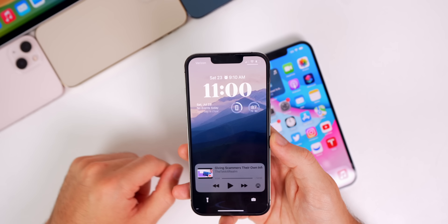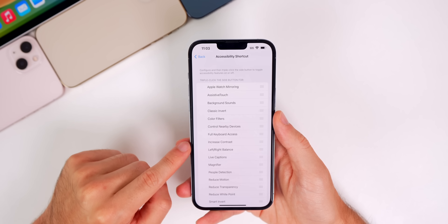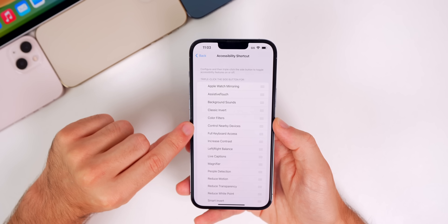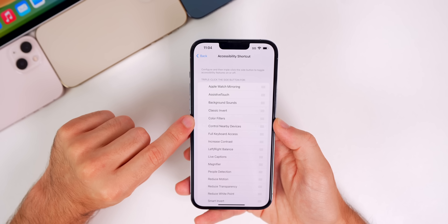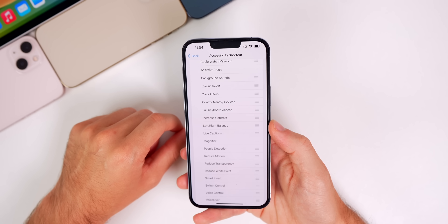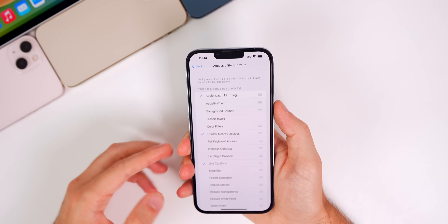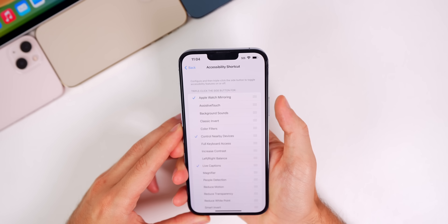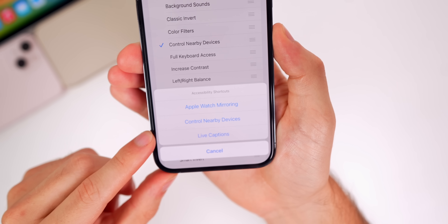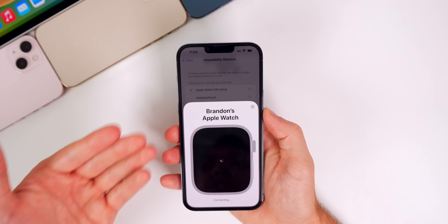If we go into Settings, then Accessibility, and all the way down to Accessibility Shortcut, we have a few new accessibility shortcuts in this third beta of iOS 16: Apple Watch Mirroring, Control Nearby Devices, and Live Captions. This allows you to access these features by triple pressing the side button, which will bring up a menu to choose Apple Watch Mirroring, Control Nearby Devices, or Live Captions.